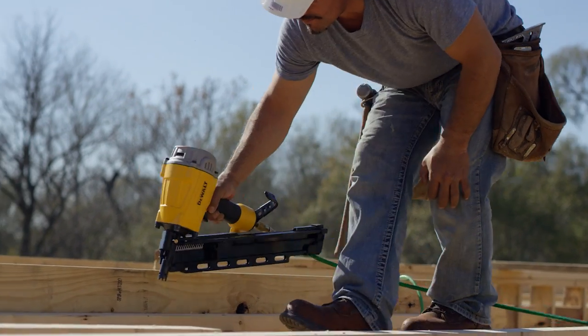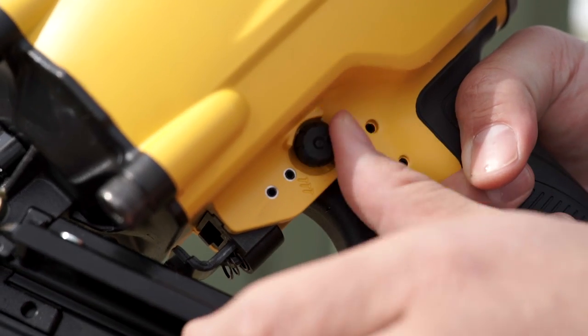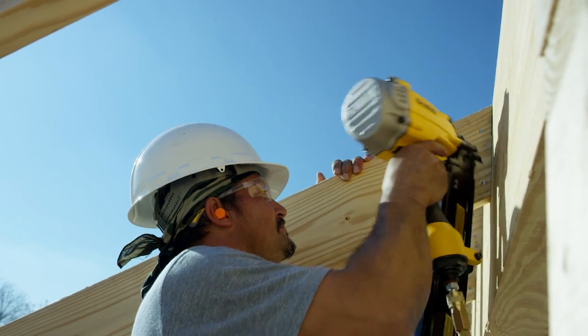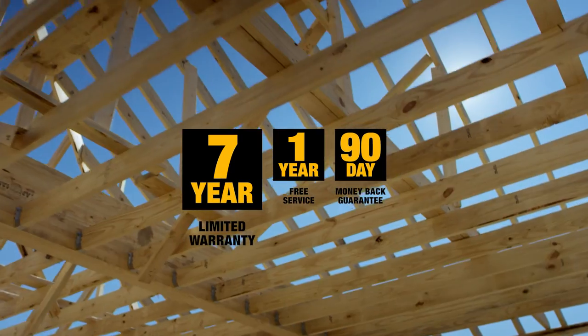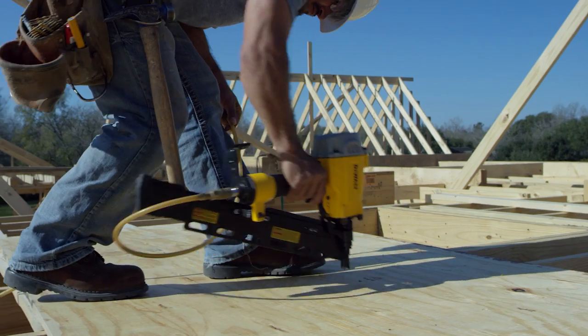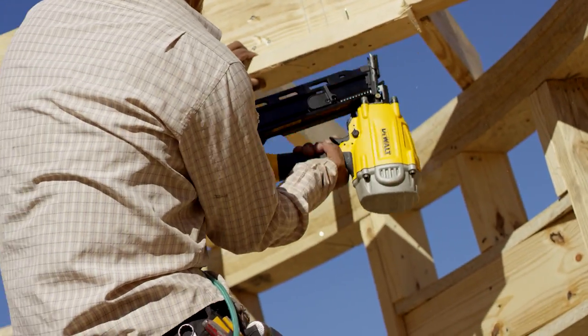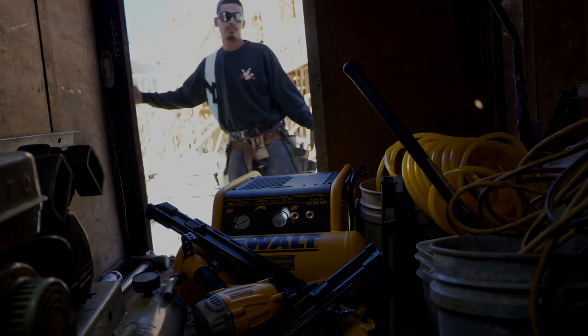The tool-free selectable trigger allows for quick changes between sequential and bump fire modes. And because they are DEWALT pneumatic nailers, you're protected by a seven-year limited warranty. DEWALT pneumatic framing nailers — fast, light, and built guaranteed tough by DEWALT.